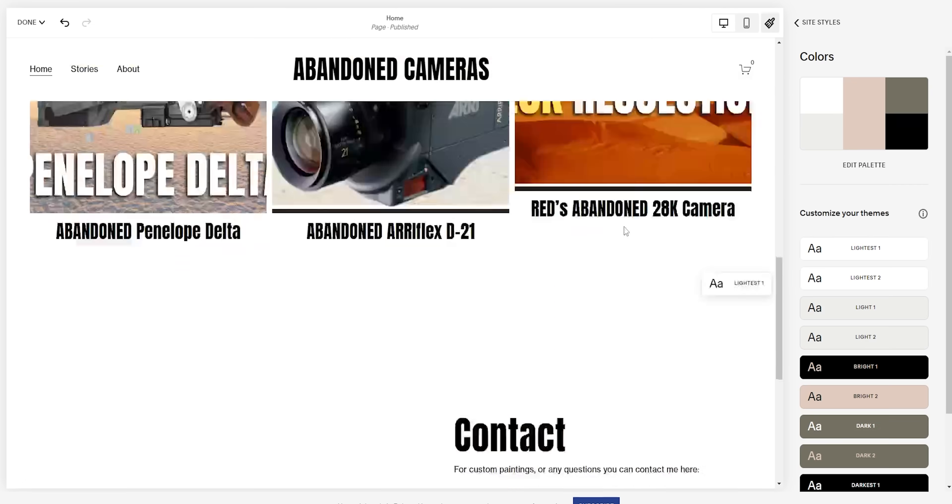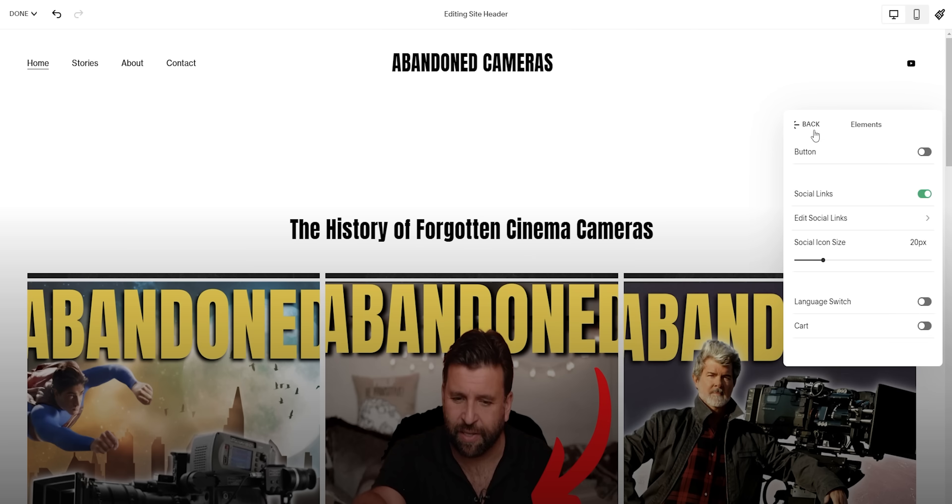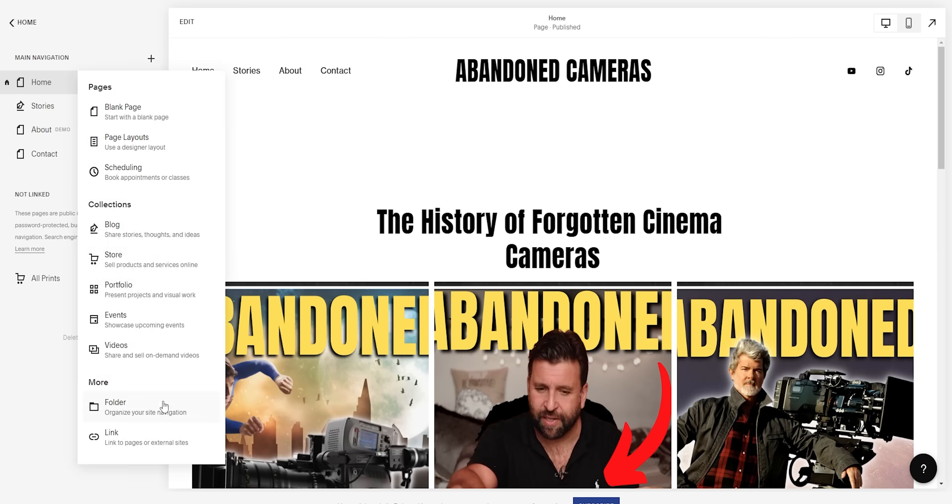We've made more progress on our Abandoned Cameras website thanks to today's sponsor, Squarespace. We've been compiling all of the information we've gathered on each of these cameras and are putting it all in one place.